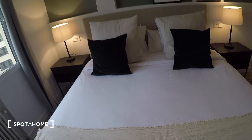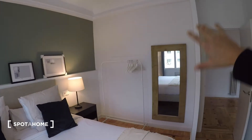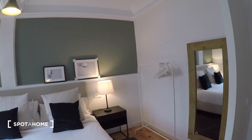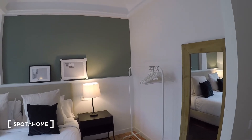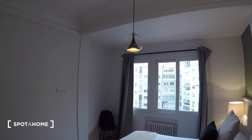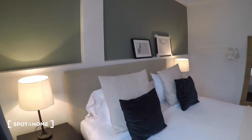It looks really comfy, and there are two nightstands on each side, as well as lamps. There's no wardrobe per se — just a rack with some drawers so you can hang your clothes. There's no actual set of drawers or wardrobe with shelves, so just keep that in mind. But if you travel light, you are not going to have a problem with that. There's a nice mirror, and a really cool lamp in the corner.